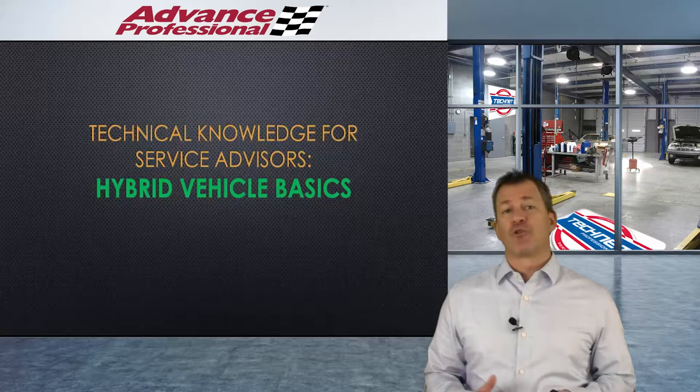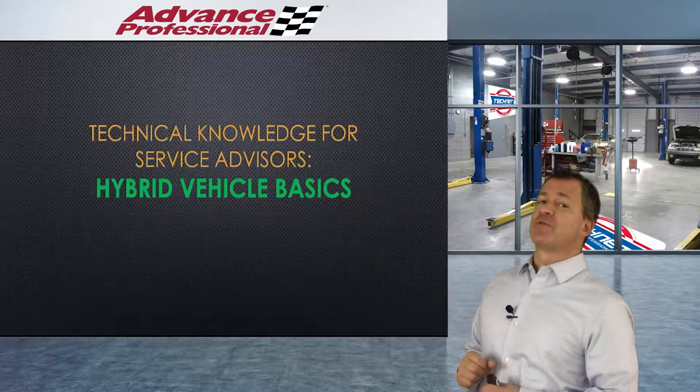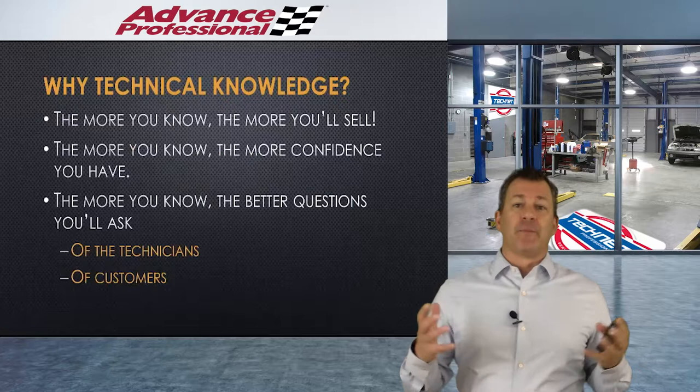Hi folks, Greg Marchand here. Welcome to another episode of the Virtual Instructor-Led Training Program brought to you by the Service Sales Academy. In this episode, we're going to do another technical knowledge for service advisors focused on hybrid vehicle basics.